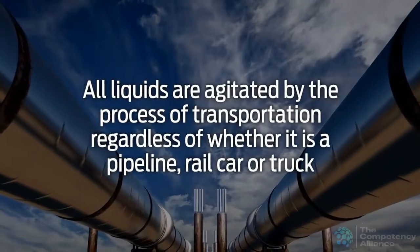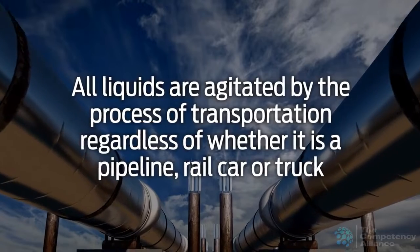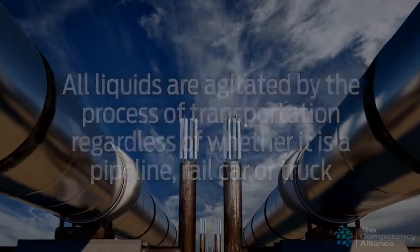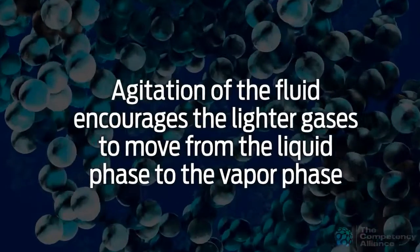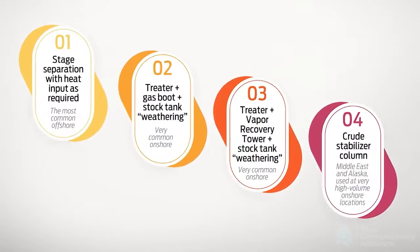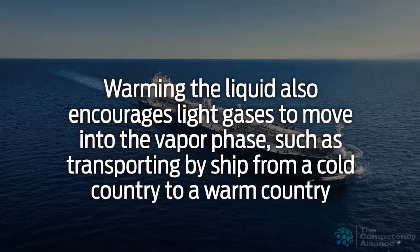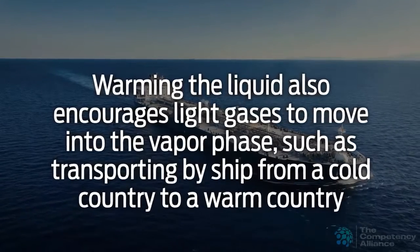All liquids are agitated by the process of transportation regardless of whether it is a pipeline due to the pumps, rail car, and truck tankers shaking down the rails and roadways. Agitation of the fluid encourages the lighter gases to move from the liquid phase to the vapor phase. As a result, the amount of light gases must be reduced or stabilized to a term called stock tank conditions, so that minimal amounts are generated during storage and transportation.